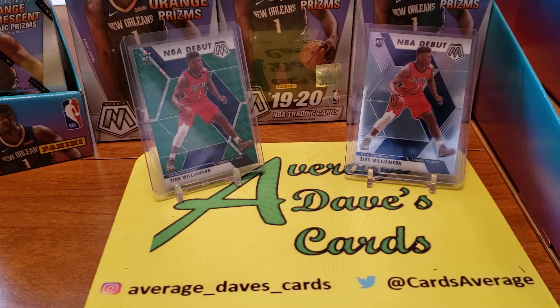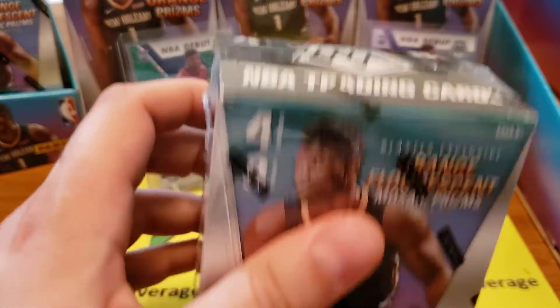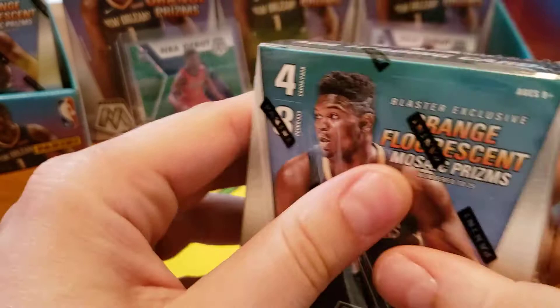Thanks for hitting play on Average Dave's Cards. Hey, guess what? We're still plowing our way through some Mosaic, but we're gonna change it up a little bit. We'll open up some of the blasters that I found. I don't quite remember, but I think the blasters have been pretty good to us.